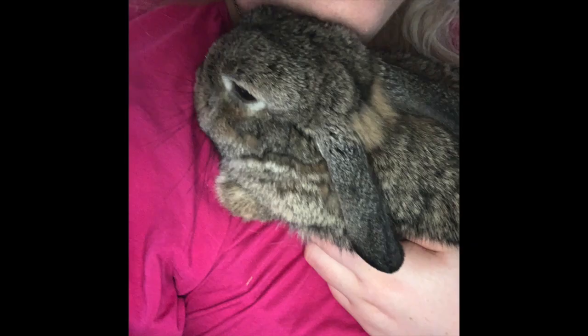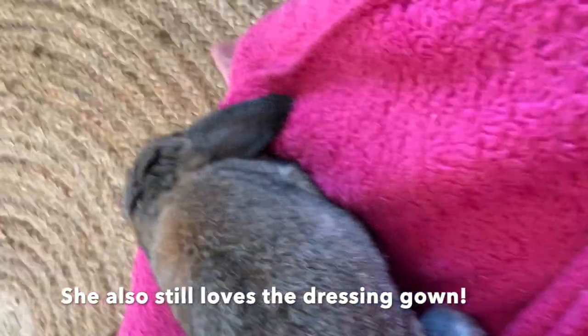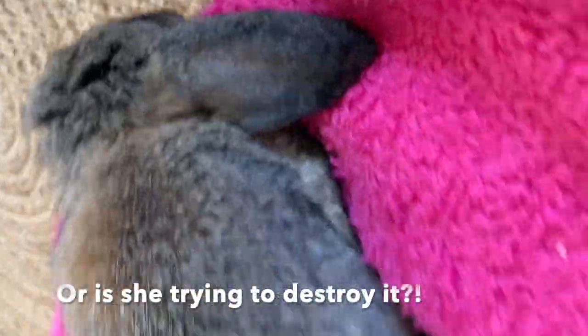So how is Miss Sassy Pants doing? As of today she really loves having snuggles on my chest without the need for a dressing gown. She will gladly sit there with her eyes closed and nuzzle in. I truly believe that this was possible because of the snuggle coat technique method — it just takes time, patience, and a little love.